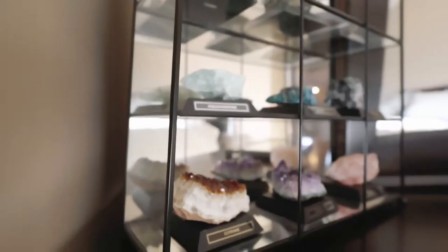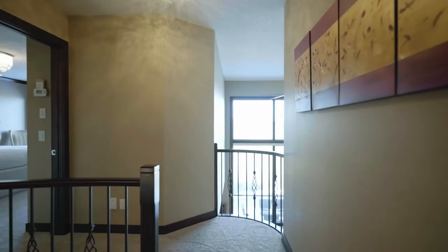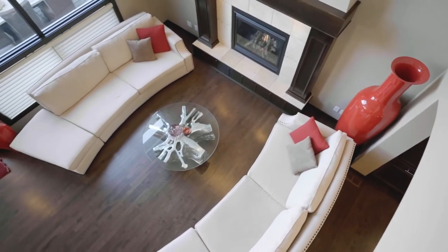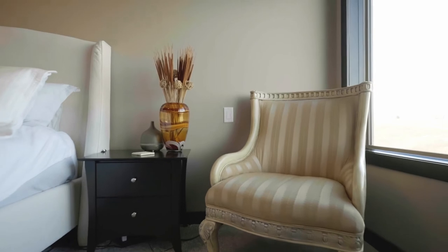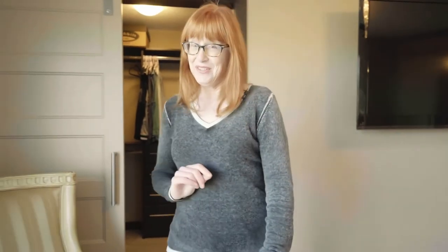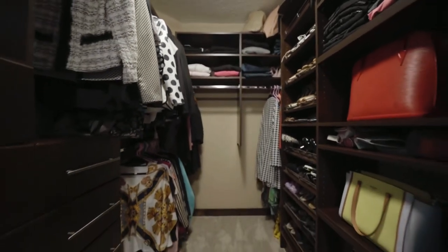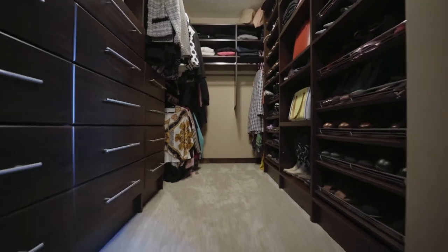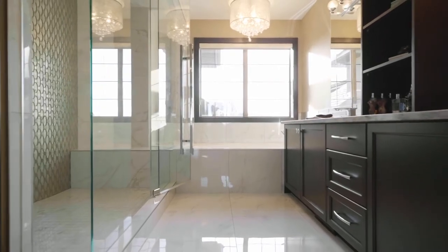Upstairs there are four bedrooms including the beautiful master retreat. I love this master bedroom. The home backs onto 12-Mile Coulee Park and the views are amazing. Stay around to the end of the video and I'll take you on an aerial tour. The walk-in closet has 18 drawers and an equal number of shelves for shoes — it's amazing — and just look at this spa-inspired en suite. Beautiful.